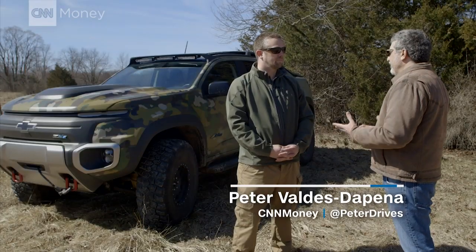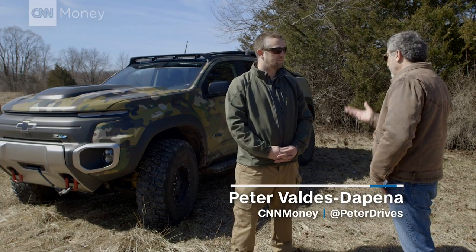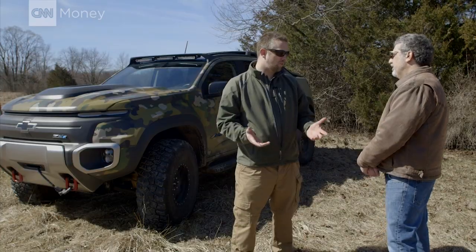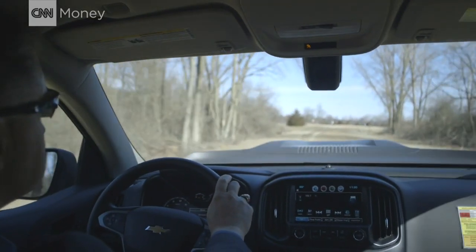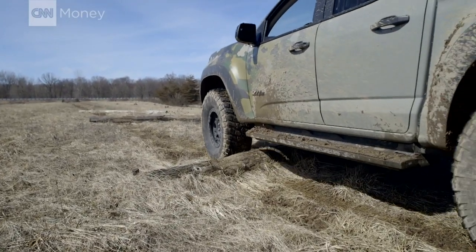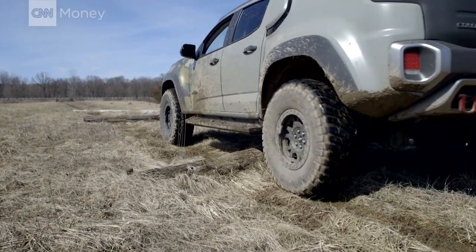From a military standpoint, what's the advantage of something like a hydrogen fuel cell vehicle over a regular diesel-powered truck? There are quite a few advantages. First and foremost, it's a very, very quiet vehicle. A lot of our operators are concerned about their signature — both acoustic and thermal. The vehicle operates very quietly in mobility as well as when it's doing off-board power generation. The thermal signature is also a lot lower.